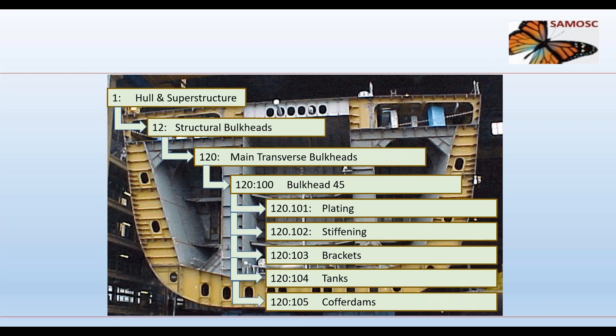In the weight grouping system, primary group 100 represents hull and superstructure, with subgroup 120 covering main transverse frames. The six-digit detail code then lists all structural items such as plating and stiffening used for the bulkhead — a clear, hierarchical way to classify all ship components.